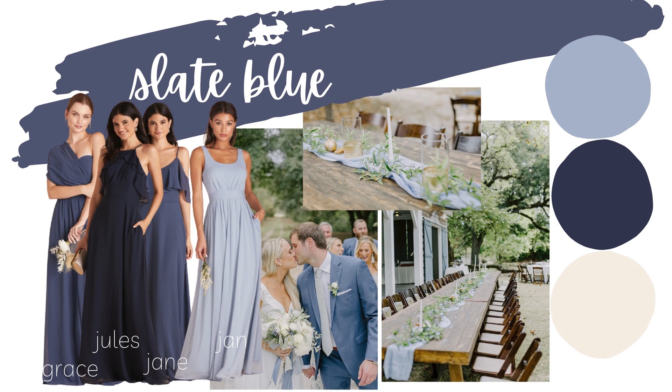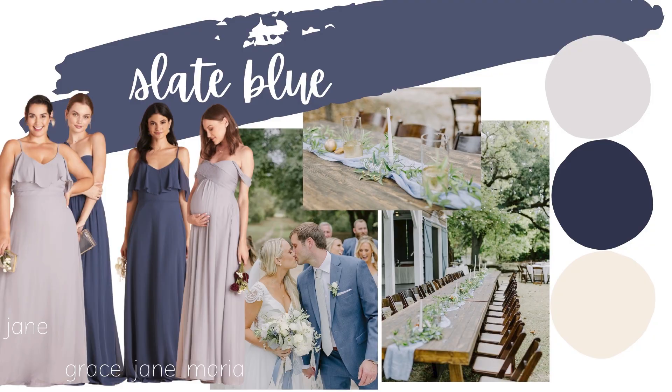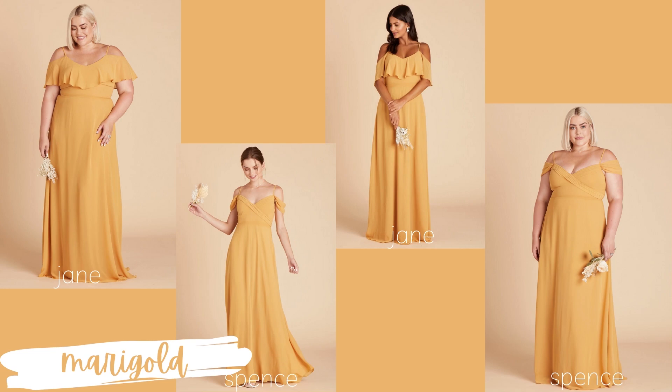Another variation is to do the slate blue with navy blue and then add in a silver or a different metallic. Birdie Gray's silver dresses look really great next to slate blue — they flow beautifully and give a more formal, wedding-y feel. A metallic can also really brighten up your palette if you're worried about it being too dark with the darker blues. Also worth noting — Birdie Gray does offer maternity dresses in some of their styles, so everything can still flow even if one of your girls is pregnant.